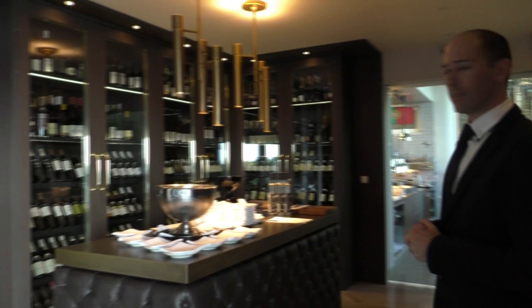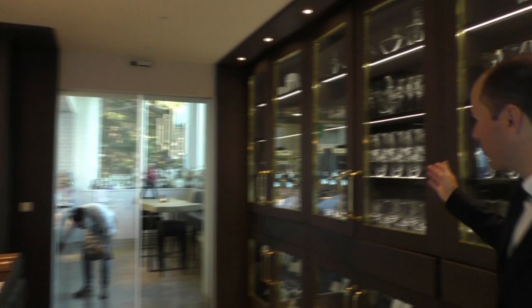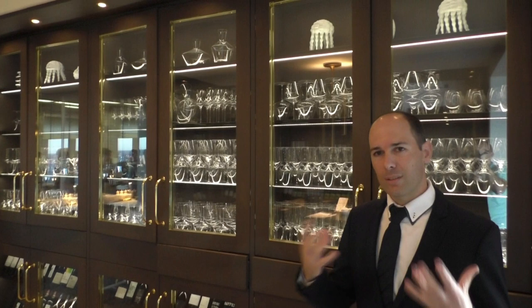Here you can see our wine display. We have a nice selection of Portuguese and international wines. On this side we also have a fantastic collection of glasses that we use to show the qualities of our wines.